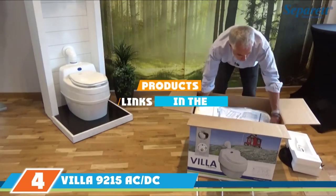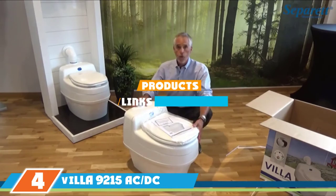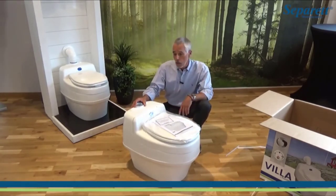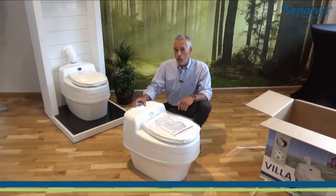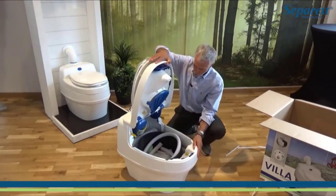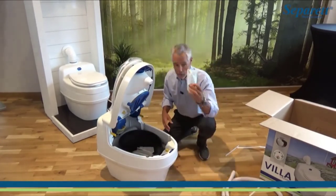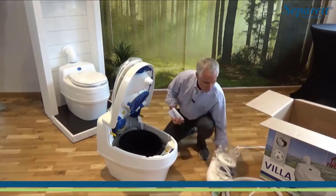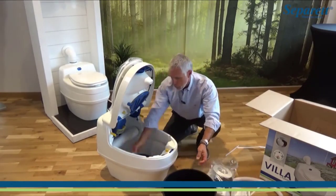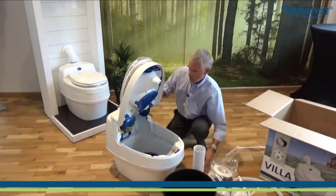Next at number 4, we have the VILA 9215 AC-DC. This composting toilet connects to AC or DC power and is designed for both on-grid and off-grid living. It comes with a single-speed fan, the hardware required for direct vent and drain applications, 10 compostable bags, and 1 waste container. The toilet drains liquids into a grey water system or holding tank, while solid waste drops into a solid waste holding area.